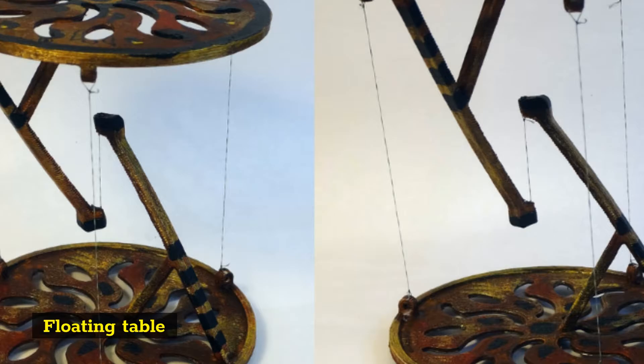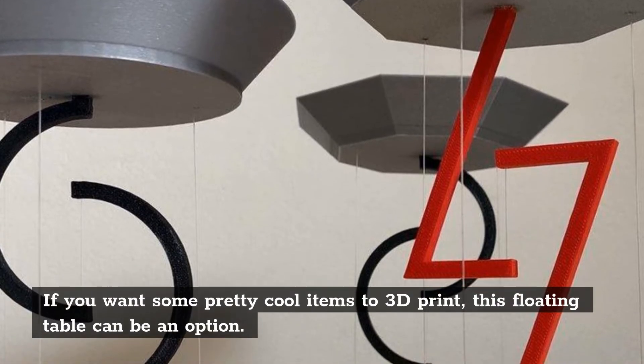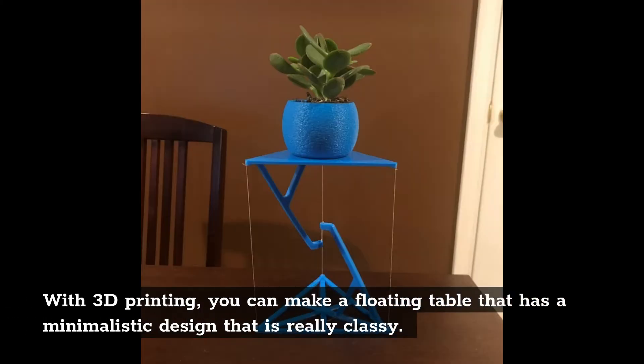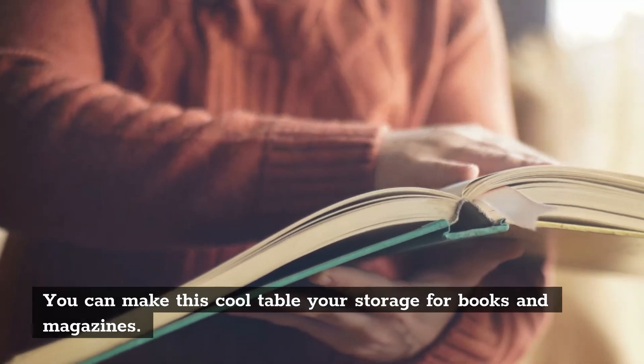Floating table. If you want some pretty cool items to 3D print, this floating table can be an option. With 3D printing, you can make a floating table that has a minimalistic design that is really classy. You can make this cool table your storage for books and magazines.